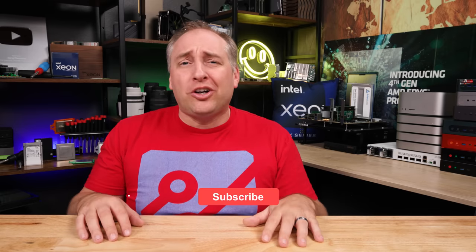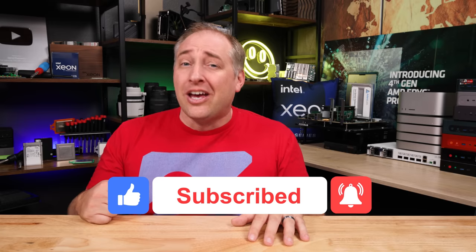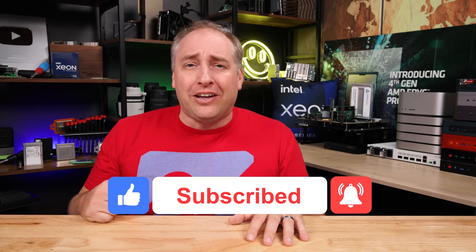Hey guys, I hope you liked this look at this 2023 generation of Supermicro liquid cooling. We're going to have a ton more on liquid cooling coming up and we've already recorded some of it, so stay tuned to the STH YouTube channel for that. If you did like this video, share it with your friends and colleagues, give it a like, click subscribe, and turn on those notifications so you can see whenever we come out with great new videos. As always, thanks for watching — have an awesome day.